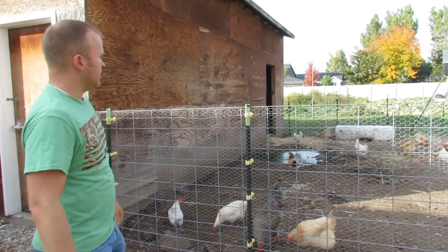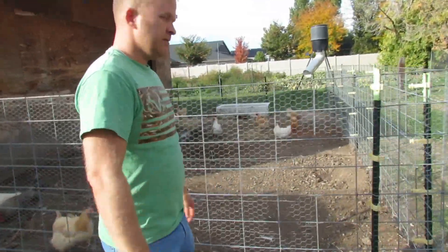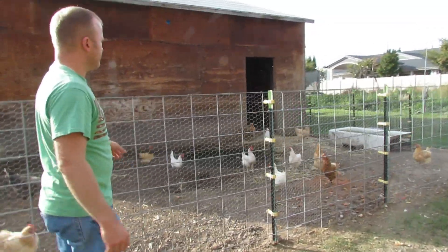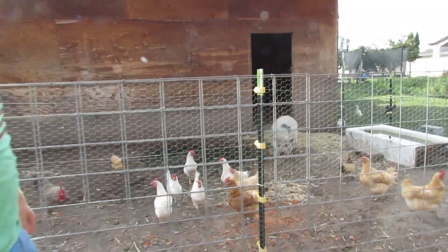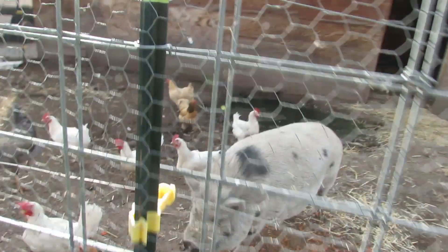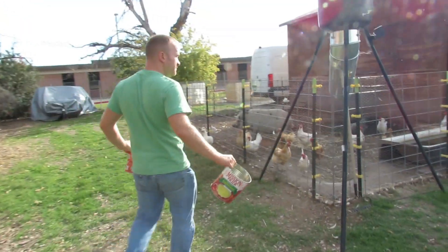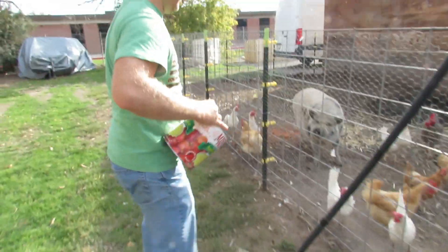We've got some chickens in here and we've got a pig that's in here. He might come out — come here piggy. Look at his face, he's got a little stuff on his face. Hello mister pig. Okay, we just got some food, let's give some to the animals.